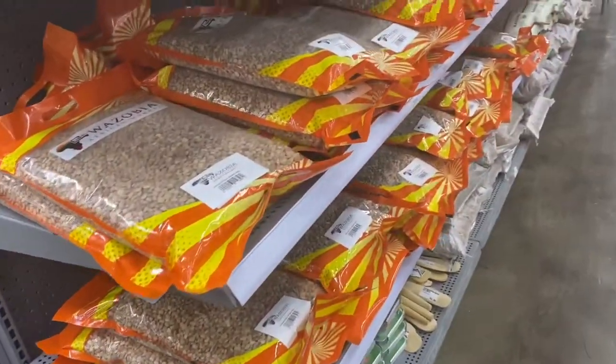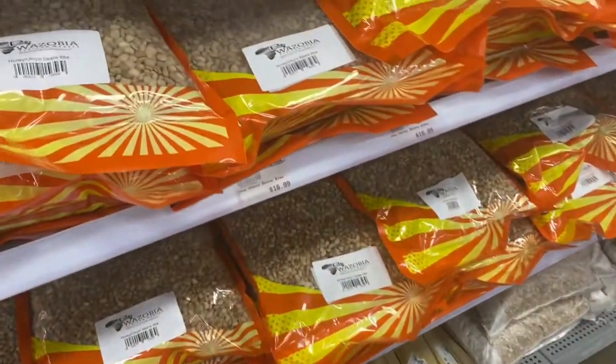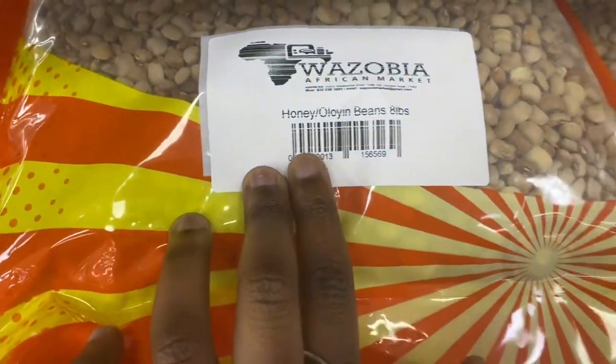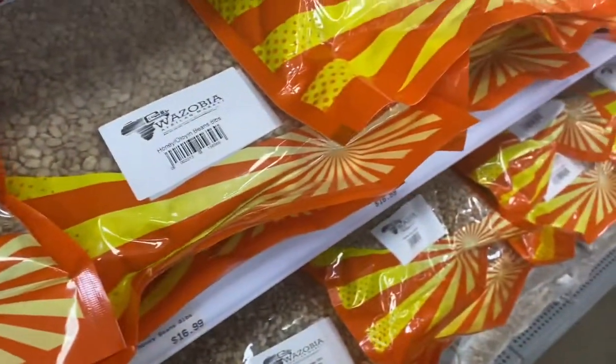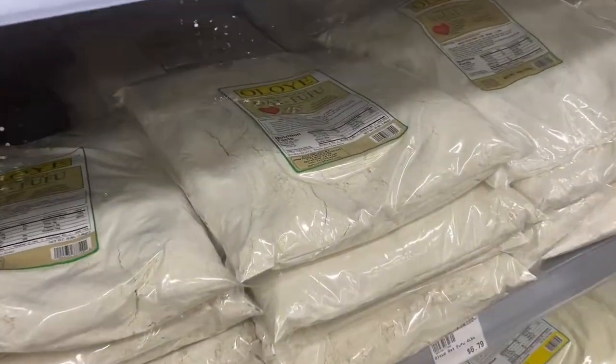On this side we have beans — again from different companies — and this is the sweet honey beans. Ogoing beans — you can always come here and buy them.